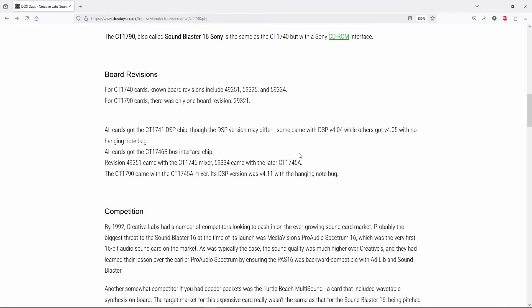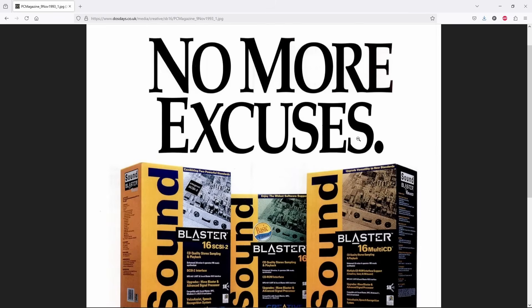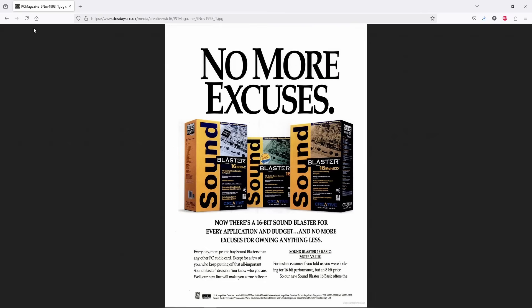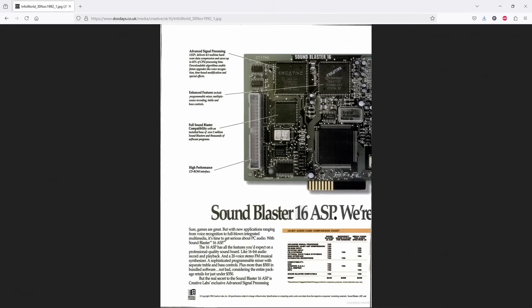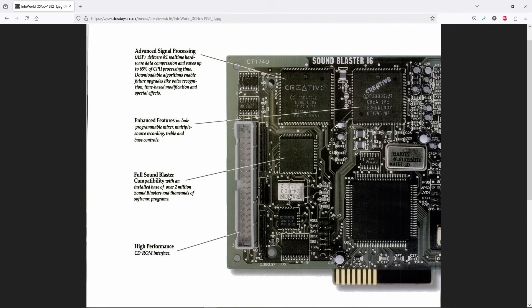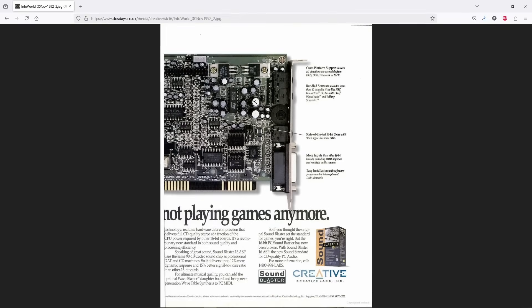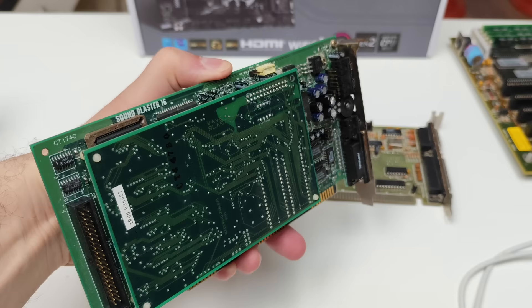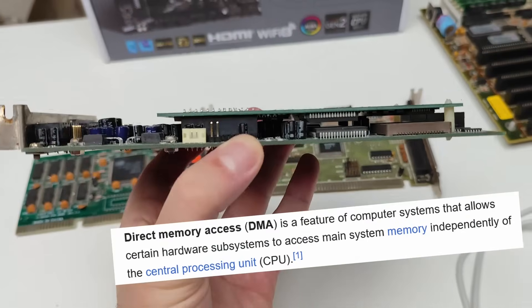The game ran smoothly with music and sound on a Sound Blaster 16, a top-tier product of 1992 featuring CD-quality audio sampling. This is an ISA sound card. The PCI standard was just around the corner at the time, but sound cards didn't switch over for a few more years.